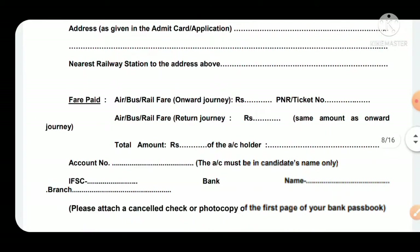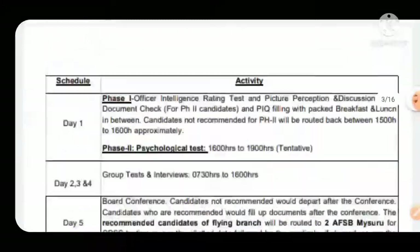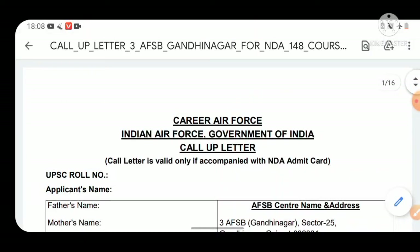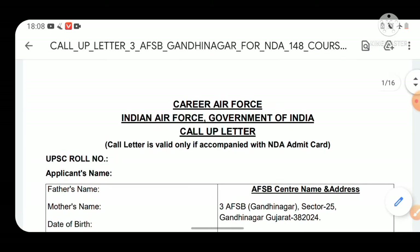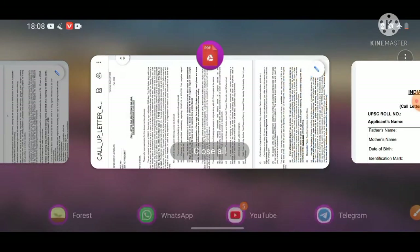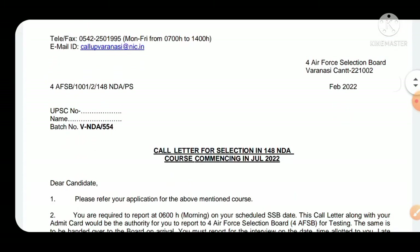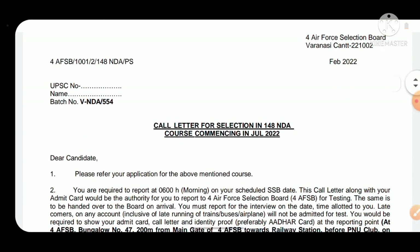I'll explain each and everything in detail. The call-up letter appearing on screen is from 3 AFSB Gandhinagar, and I've also taken call-up letters for Varanasi (4 AFSB), Dehradun, Guwahati, and all other AFSB boards. This video is completely dedicated to air force aspirants for NDA 148 entry.